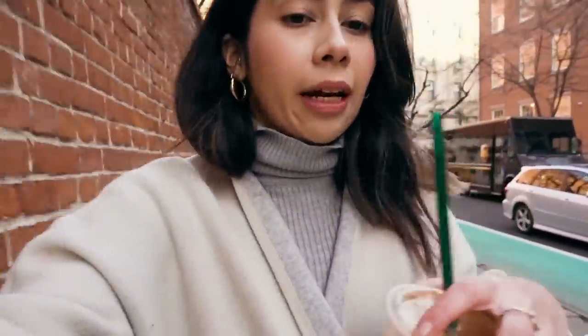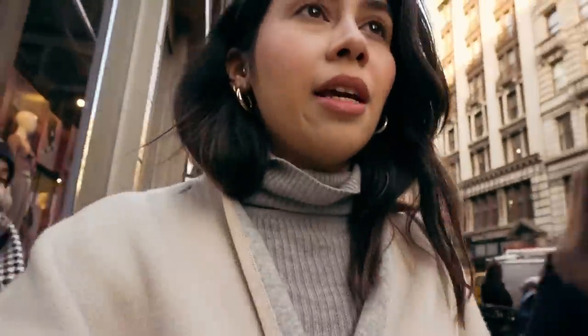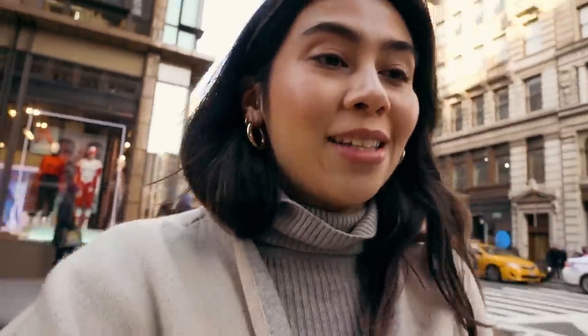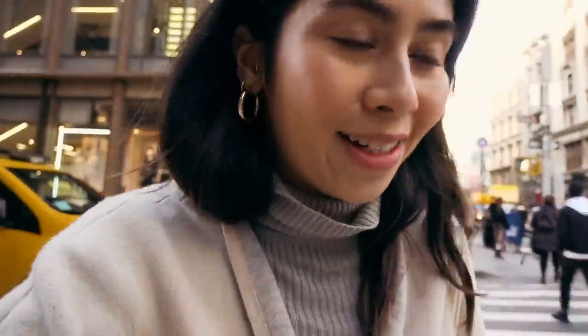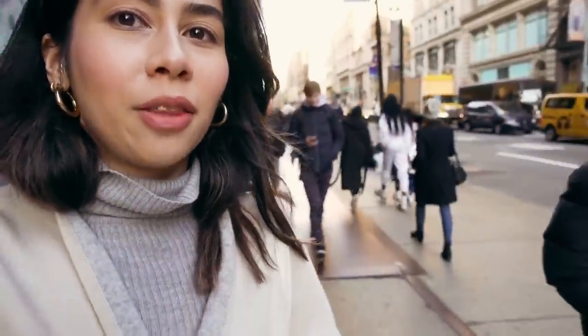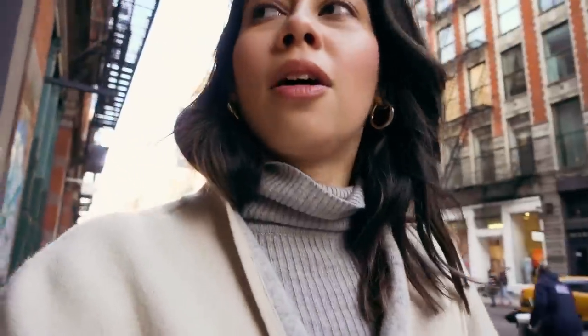I'm going to go and see if Mango have anything because they're my tried and tested for the last year — they're like the new Zara to me. I feel like Mango and Zara must have switched names because Mango's stock is so good. Not so much in store, but online the stuff is a lot better quality. Oh — supermodel alert in the white jumpsuit!